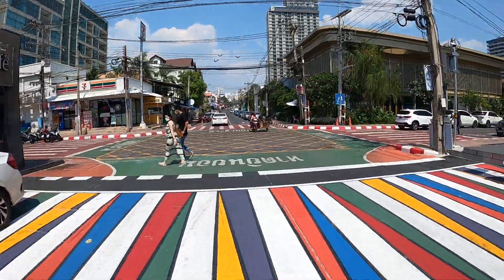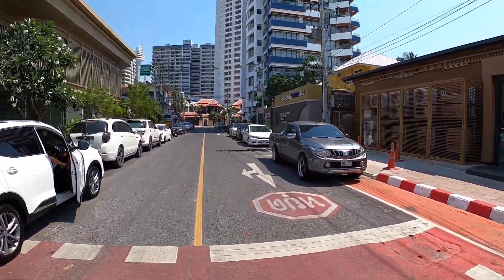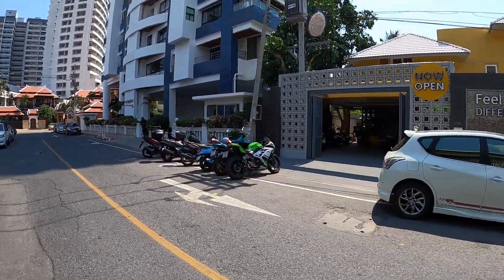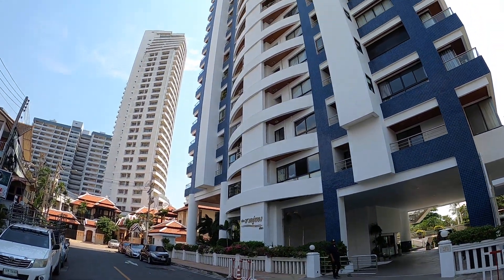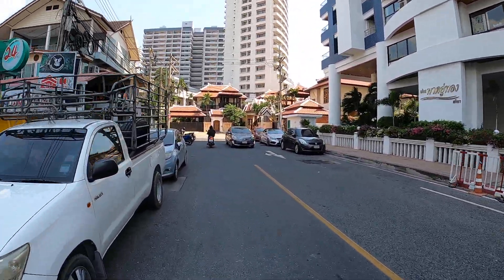All right, here we are back on Soi 6. They've painted all the roads, which is good for safety. There's the San Sauna beach club — it's a beachfront spot in there, that's fairly new. This condo block's got a Thai name on it — that's a brilliant block there, beachfront.